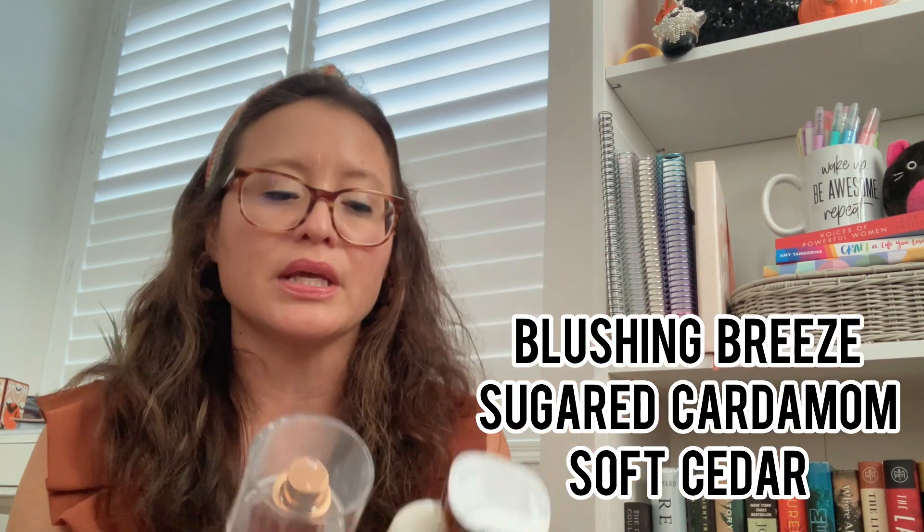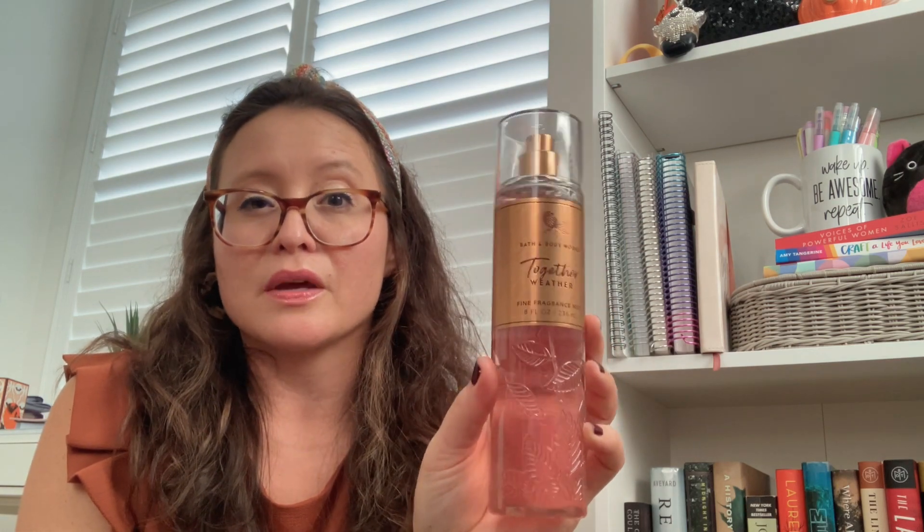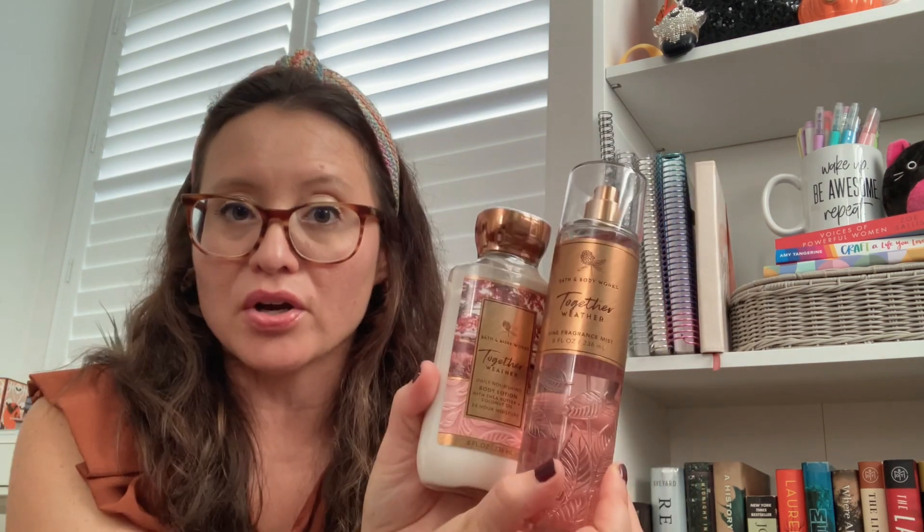I decided to pick up Together Weather — just the mist and the body lotion — because I wasn't sure if I really liked it, but I smelled it again in store and it smells really pretty. It gives me perfume vibes. It's something I think I would wear in fall and probably all year round. My daughters loved it too, so if I don't like it on my skin, I'll just pass it on to them. I thought the mist and lotion would be perfect together as a starter set.